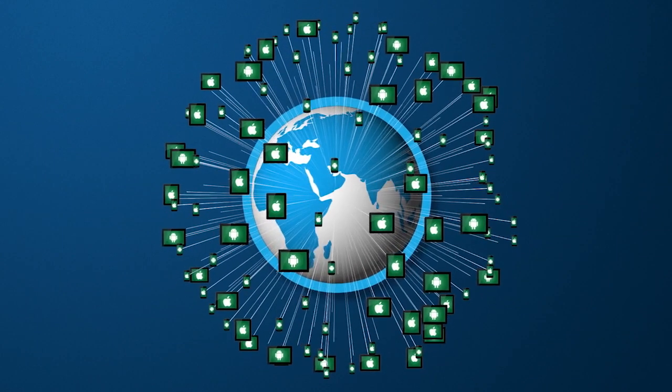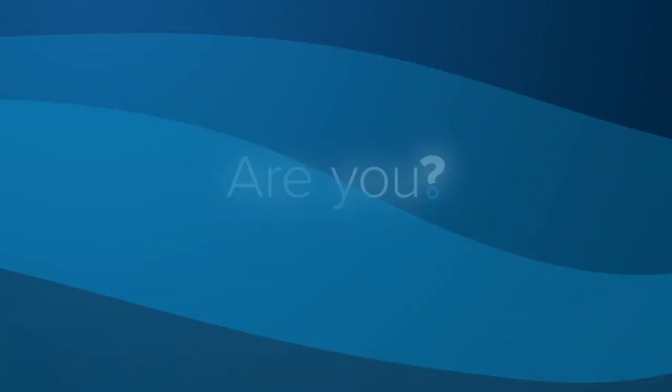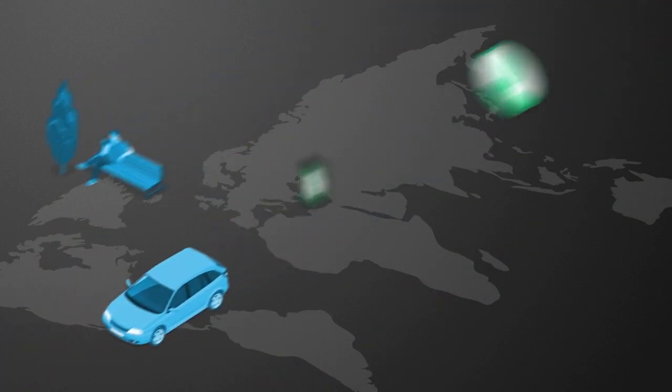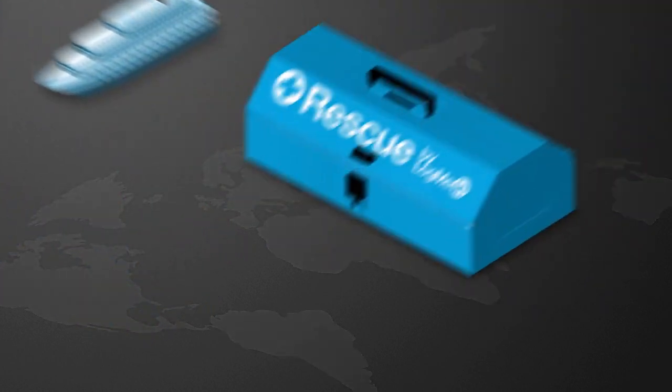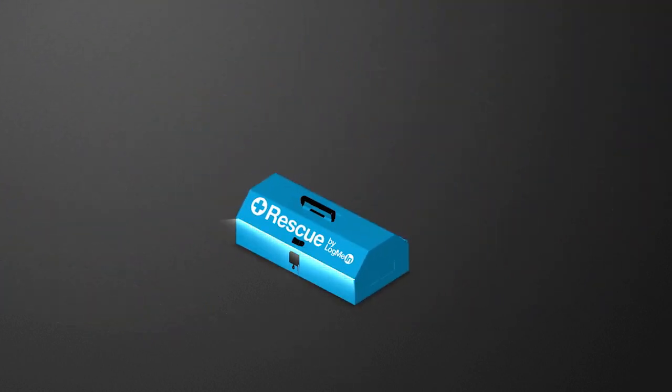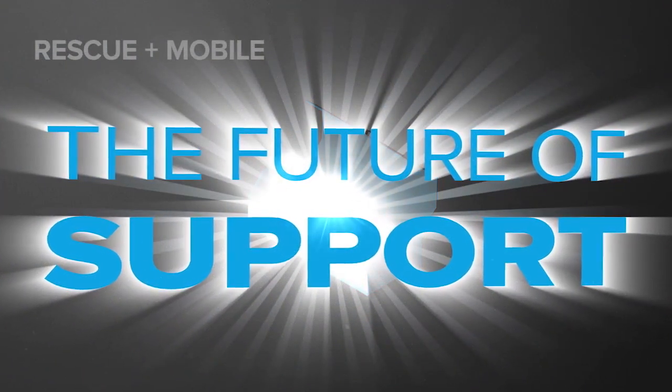to support today's mobile-first world. Are you? When your customers need help, it's usually right now, and to quickly solve their problems you need the right tools at your fingertips. Designed for the future of support, Rescue Plus Mobile